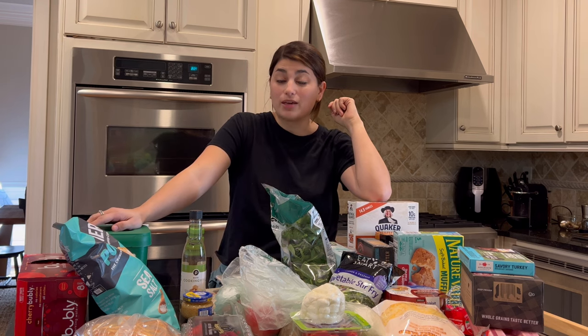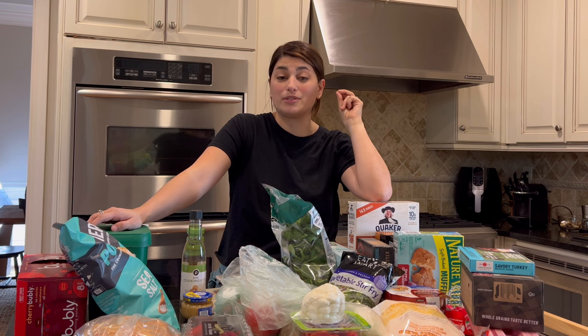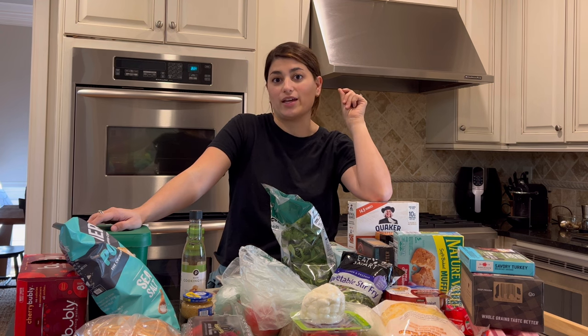If you have toddlers like me, you know it's really hard to get them to eat their meals, but snacks they want 24/7. I've done a lot of research and a lot of trial and error with my two kids to figure out what the best snacks are. I'll share all of those with you that I bought at the store today, and then I'll show you my pantry and my fridge as well for some of the ones we already have on hand.